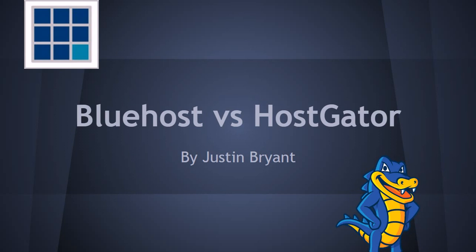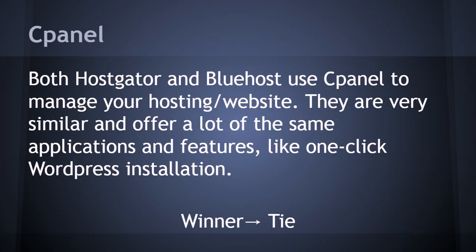First, we'll go with cPanel. As far as cPanel goes, it's basically a tie. Both have very navigable cPanels that are easy to manage and easy to find what you need. They both have one-click WordPress installation, which is the main thing you need. You can set up email and anything else very easily, and both are very similar.